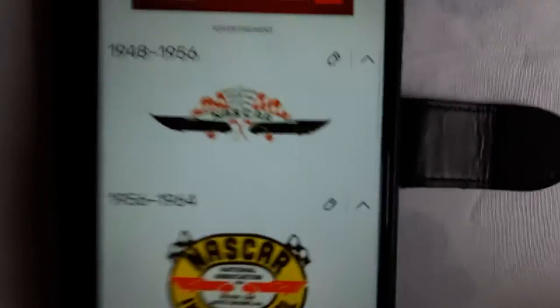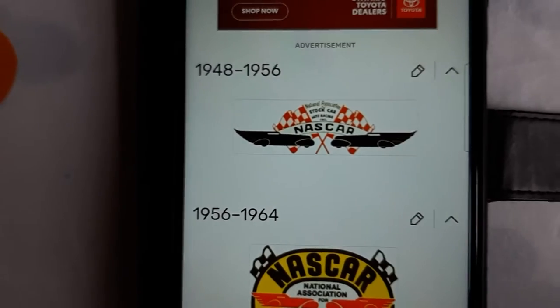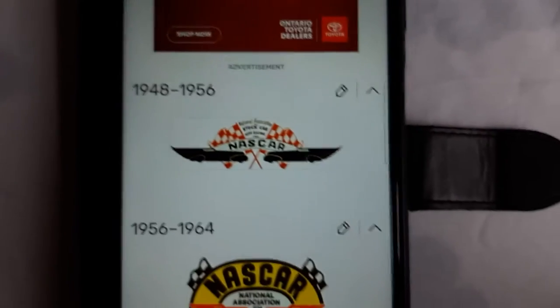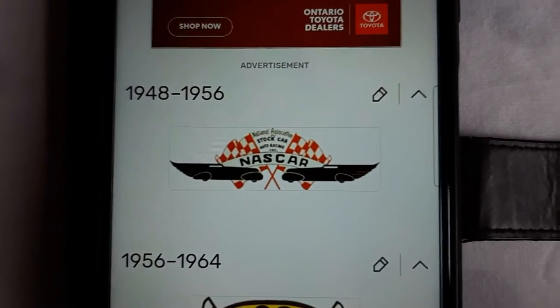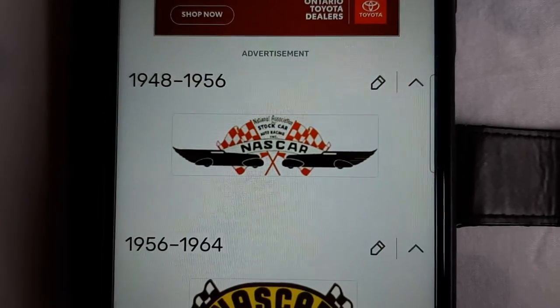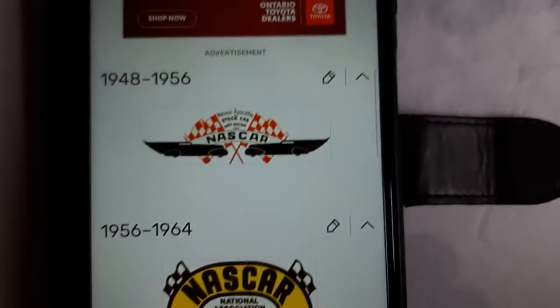1948 to 1956. We include two cars behind, then two flags. And then it says National Association Stock Car Racing Incorporated, and for the white pair, we have NASCAR.